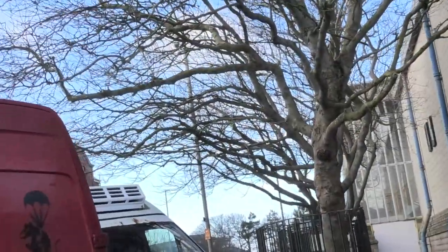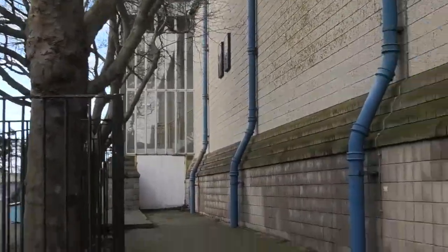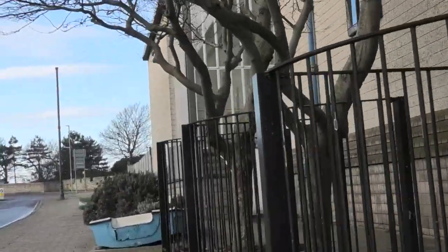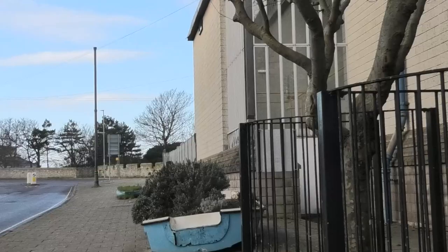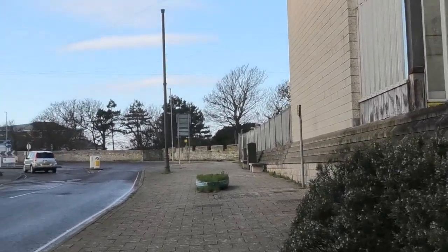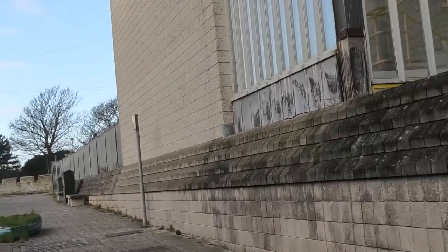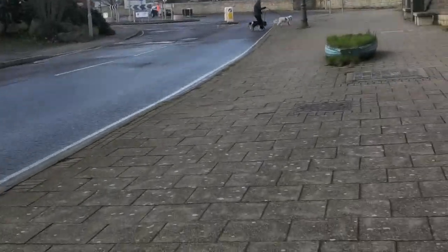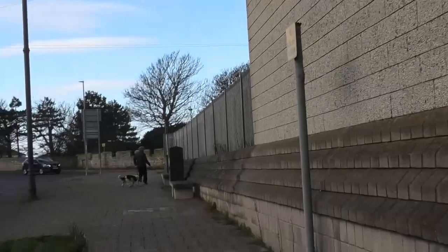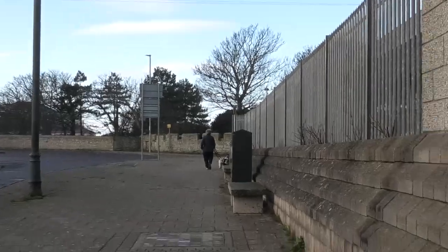We'll just have a walk back now. If you ever fancy coming down there, there's plenty of parking. So I'll walk up to the next bit. I have to say Portland Castle is shut today, so you won't be allowed in today.